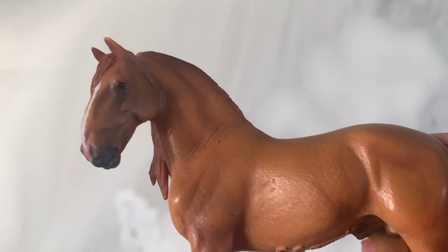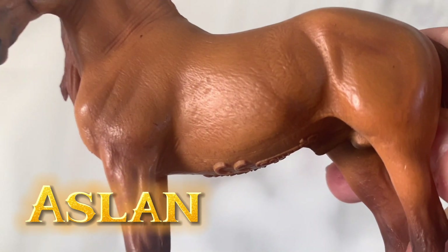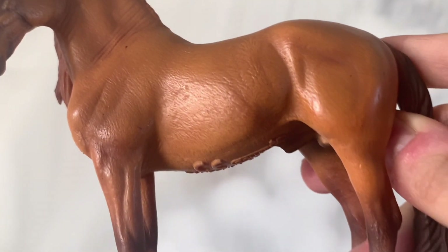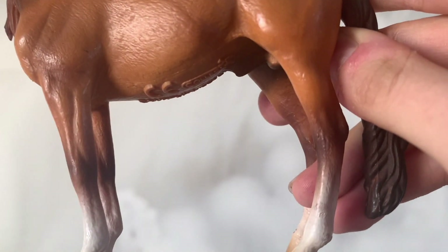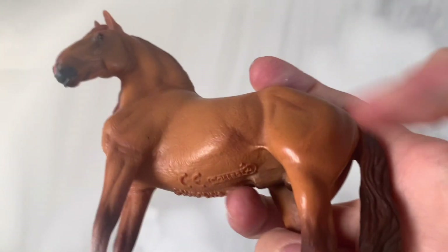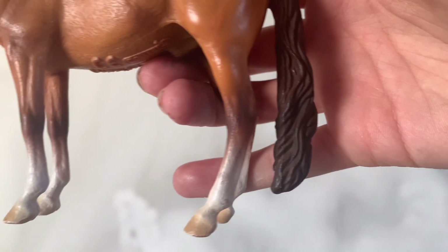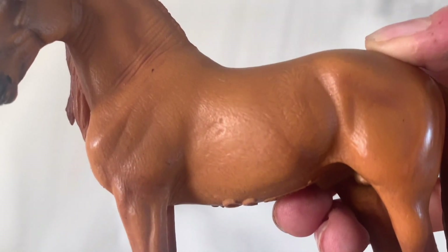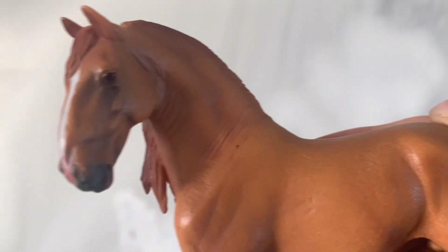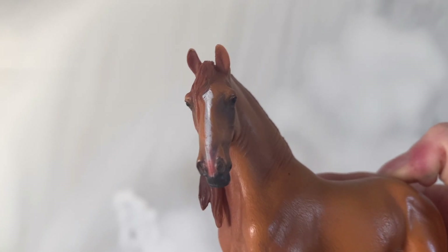Ten ogier nazywa się u mnie Aslan. Jeśli chcecie wiedzieć skąd pochodzi to imię — moją najbardziej ulubioną serią książek jest Opowieści z Narnii. W tej serii w praktycznie każdym tomie pojawia się bohater, który jest lwem, i ten lew właśnie nazywa się Aslan. Bardzo lubię tą postać — to chyba jedna z moich najbardziej ulubionych postaci w tej serii.